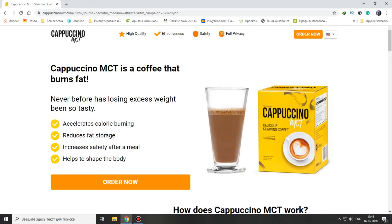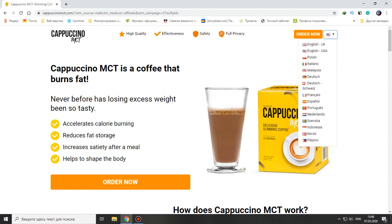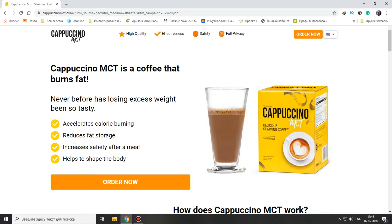Let's go to the official website of this coffee. This site has multi-language support, which is very important — if you don't understand English or your English is not good, you can change your language. Cappuccino MCT is a coffee that burns fat.